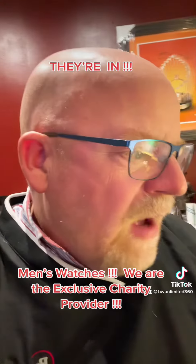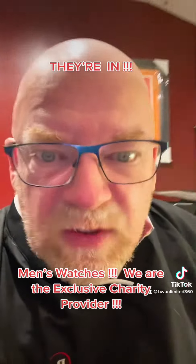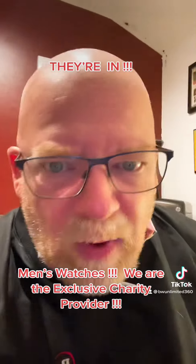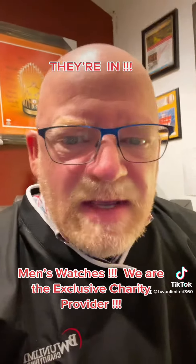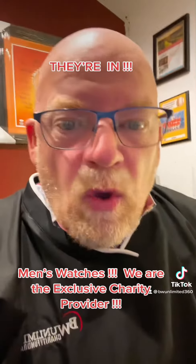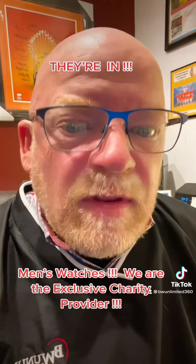For a while now, we've been working on this. I'm going to do the drum roll first — we've been working on Invicta watches. Invicta watches. I love watches, I am a watch guy. I love Invicta watches. And now we are the only charity provider even carrying these and giving them out to charities, letting charities have them.